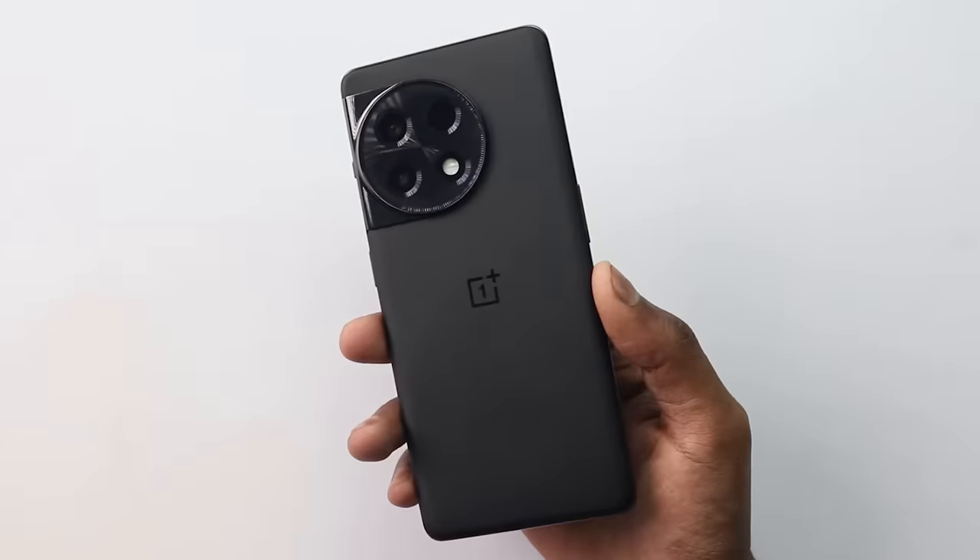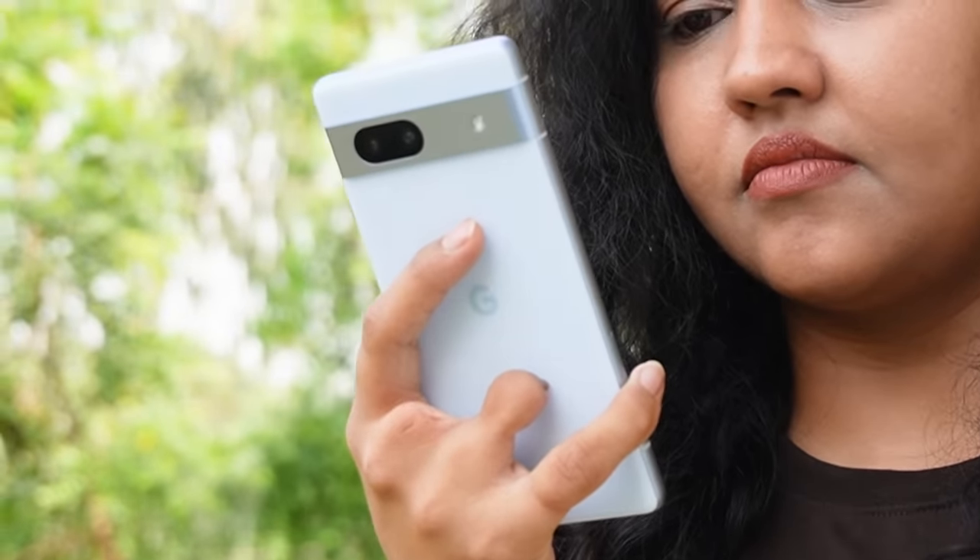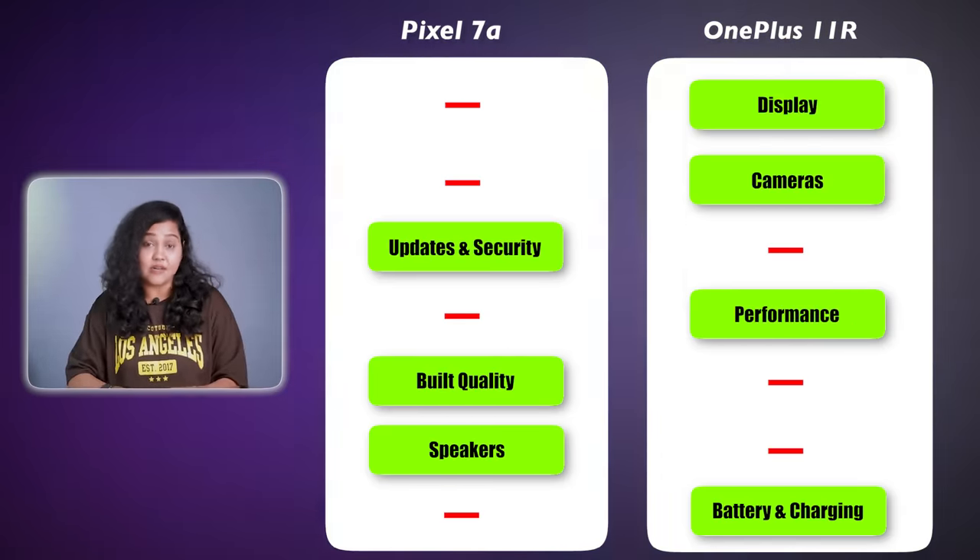To summarize: if you need a value-for-money smartphone that justifies its price and features, no doubt OnePlus is much better. But if you are brand-conscious and many people trust Google — or if you like a compact smartphone, already use the Pixel series, and want stock Android — then you can consider the Pixel 7a. But honestly, is this phone worth $40,000? I don't suggest it. The thick bezels, heating issues, and overall compromises mean the phone is not justified at this price. For value, the OnePlus 11R makes far more sense.